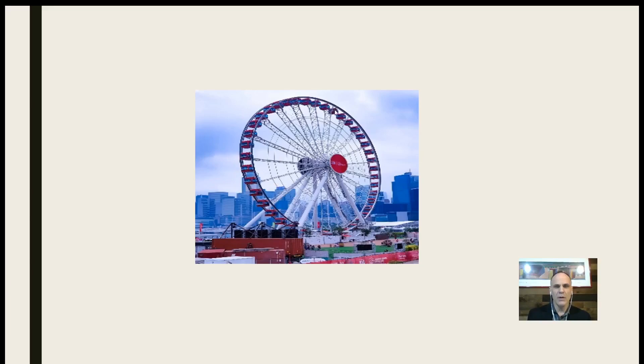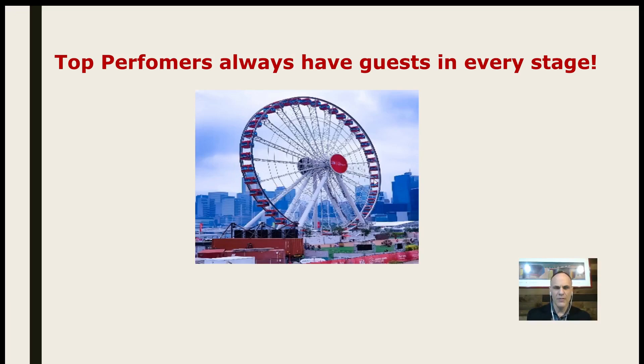Then the final stage — when you're getting off that Ferris wheel, the guests are getting off the prospect Ferris wheel. In these stages they're either deciding yes, they're going to purchase the vehicle, arranging financing, taking delivery, doing a new car delivery — or deciding to purchase another vehicle, or maybe not doing anything at all and just getting off the Ferris wheel.